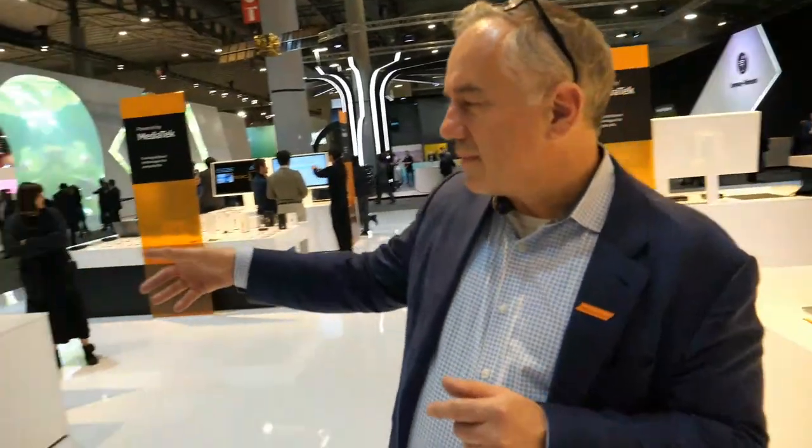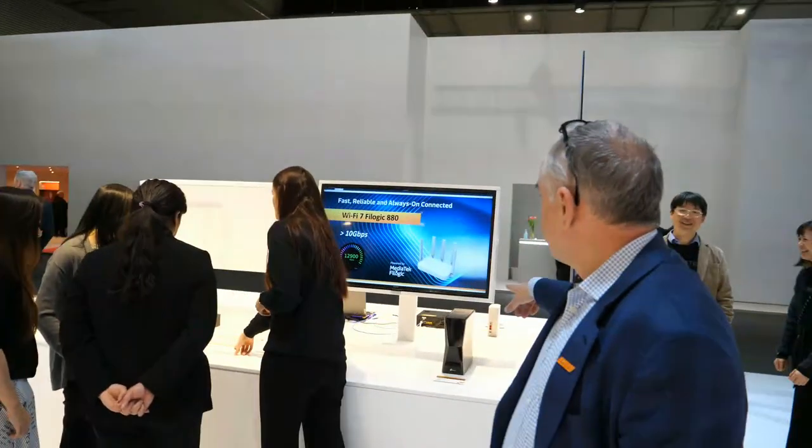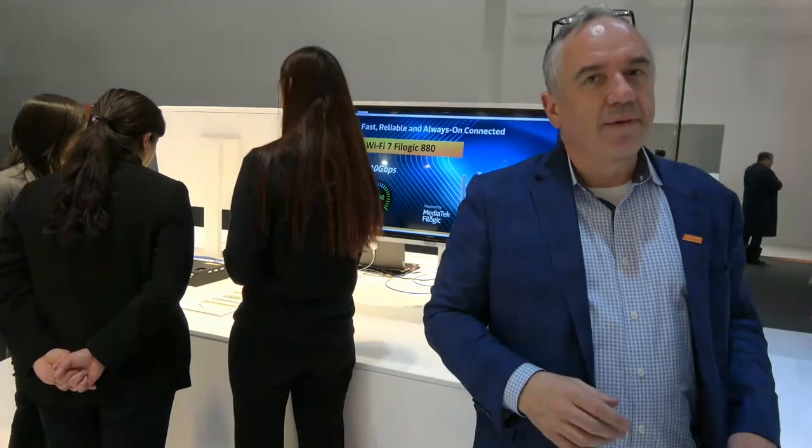The other major technology we're demonstrating here is the next generation Wi-Fi standard — Wi-Fi 7. We have a demonstration of our Wi-Fi 7 access point platform. From the demo you can see we support over 10 gigabits per second — as high as 13 gigabits per second throughput. Wi-Fi 7 adds a 6 gigahertz channel with 320 megahertz bandwidth, giving a lot of new features that really help throughput. There are also really cool features in Wi-Fi 7 that help with latency, which is very important for some applications.